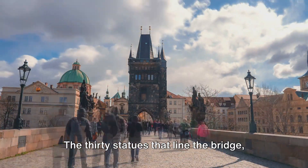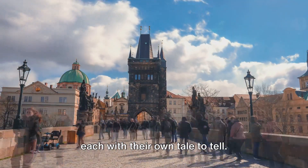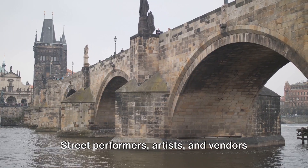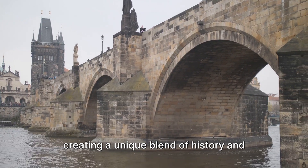The 30 statues that line the bridge, mostly Baroque style, watch over the city, each with their own tale to tell. Street performers, artists and vendors add a lively rhythm to the bridge, creating a unique blend of history and modernity, tranquility and vibrancy.